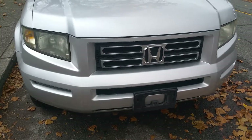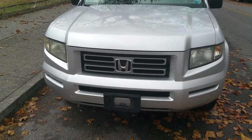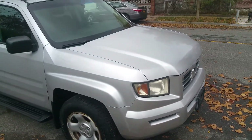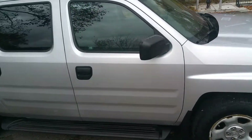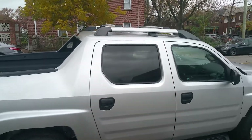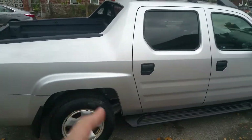The front of the car is super clean — nothing really to point out at all. The headlights are nice, the grille is nice. This car overall is in great shape; there really aren't many blemishes to point out. The running boards are in nice shape, the wheels are in nice shape, and the tires have a lot of meat left on them.